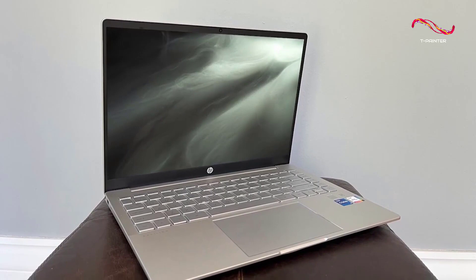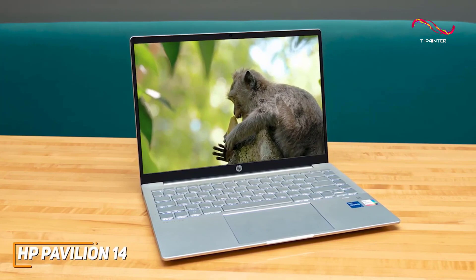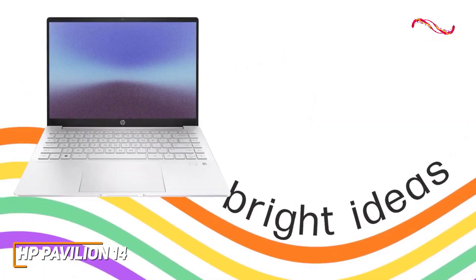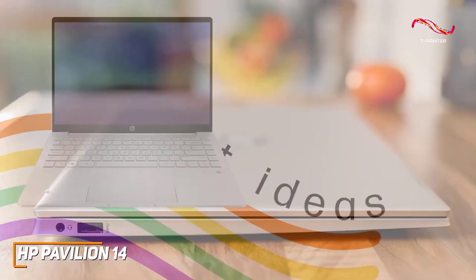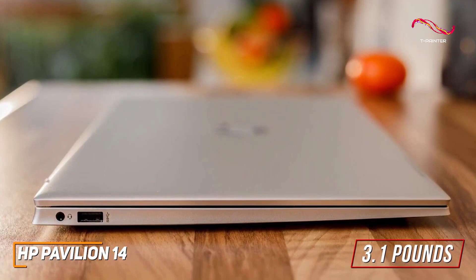With its decent battery life, lightweight and portable build, decent processing power, and sub-$1,000 price, the HP Pavilion 14 is an excellent option if you just need something that can nail the basics without slowing you down. It has a modern design with a powder-coated silver aluminum lid for added durability and only weighs around 3.1 pounds, so it's easy to carry in a bag or backpack as needed.